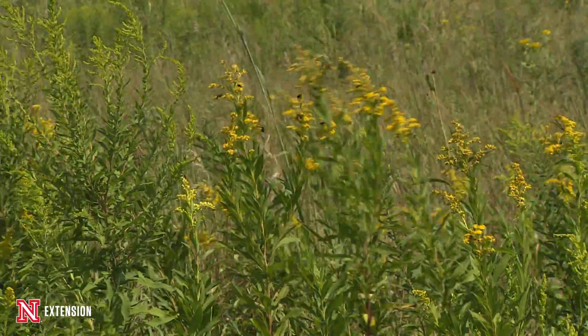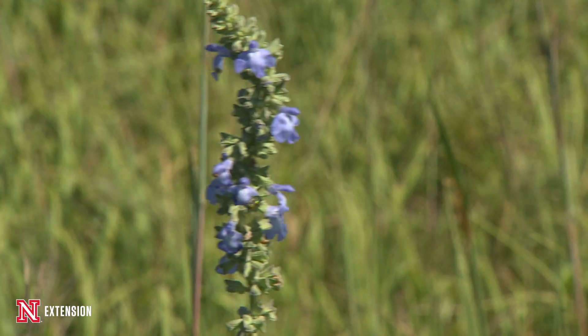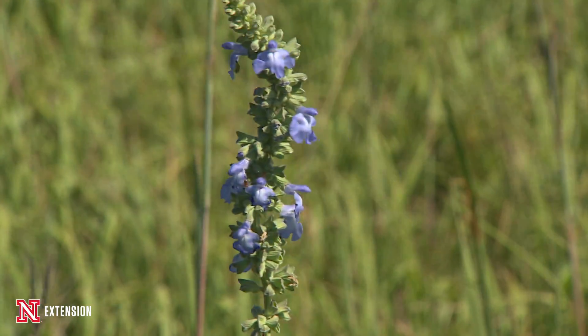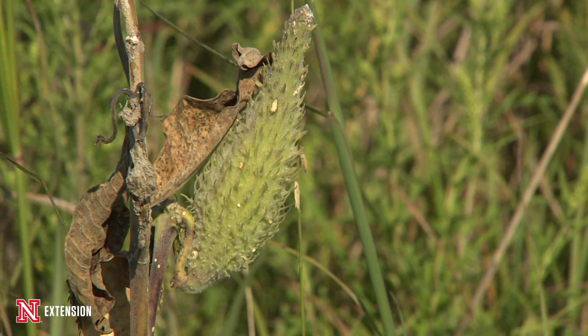The incredible thing about visiting a tall grass prairie is there's something happening the entire season. The first flowers, like the wild indigo and some of the prairie violets, are going to be flowering in early April.